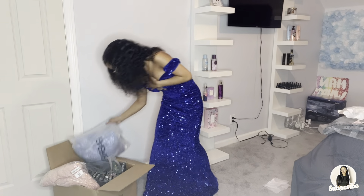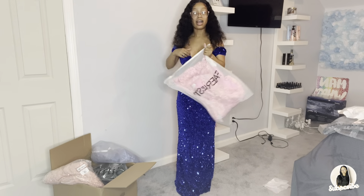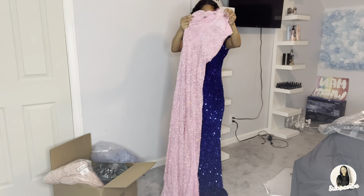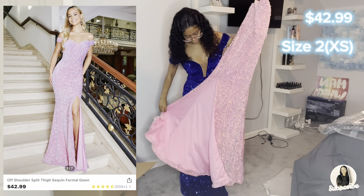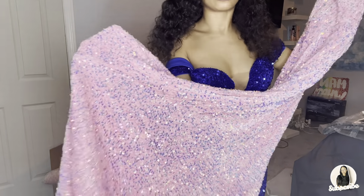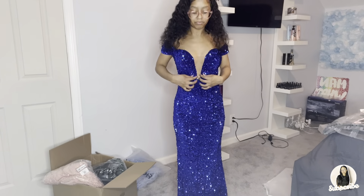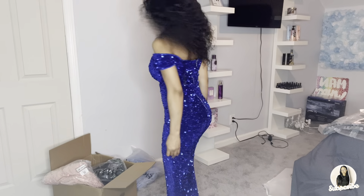I'm gonna try this pink one next — I got multiple pinks because there are a lot of good pink options. This is the next pink dress — really, really, really cute! It's another off-the-shoulder with a slit. Look at the shimmer — it's really nice. The dress wasn't all the way zipped when I filmed it, but it's zipped all the way up now — this is it!